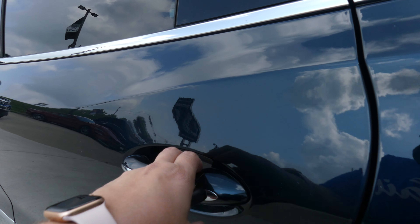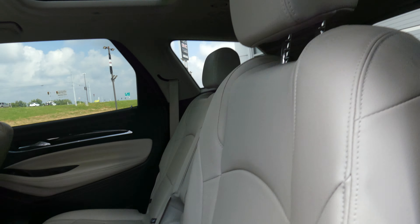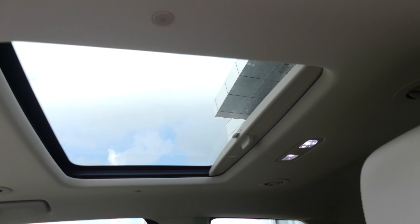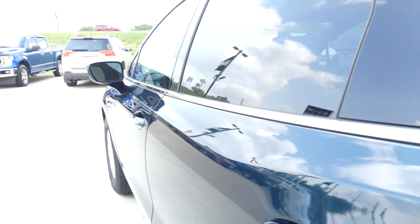All four doors feature the passive entry keyless options. Rear passenger seating is the second row premium leather captain seats and third row split bench. Other rear features include a second sunroof, USB ports, auxiliary plug-ins, climate control and audio controls.